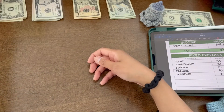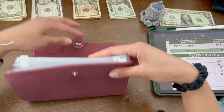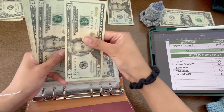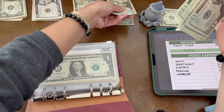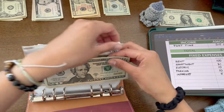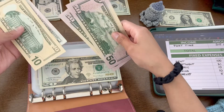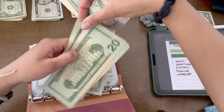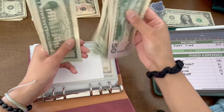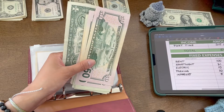Now we can go ahead and start with finishing off the fixed expenses, and that's just going to be rent. Counting out the bills — we have $216 total in that pouch now.